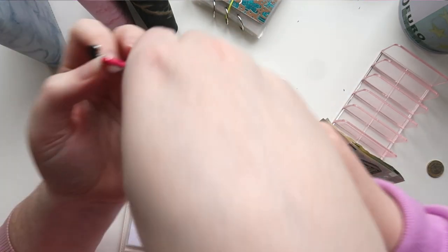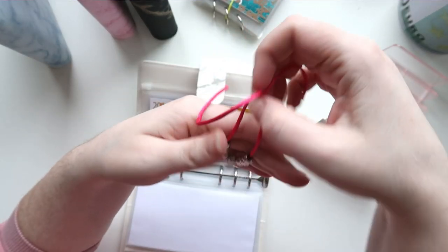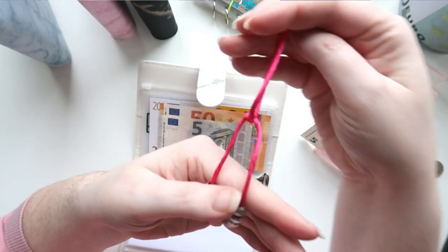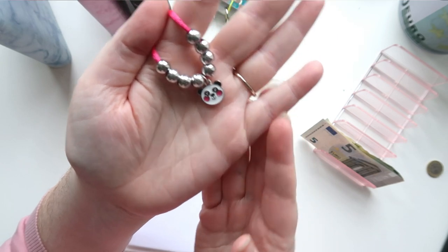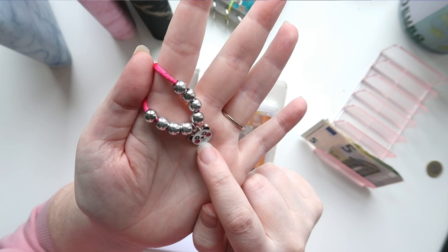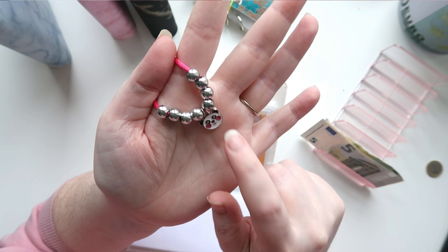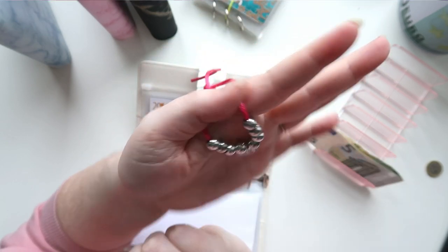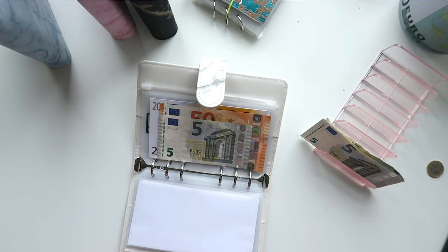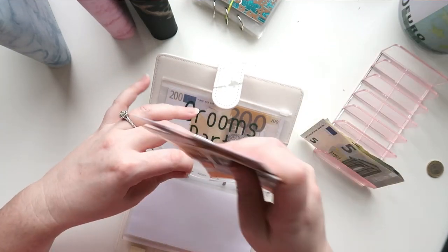Ava got for her birthday — it was her birthday recently — some little charm bracelet making jewelry kits. She got two kits, one small and one big. She made a nice little panda charm with some little charms, and it's beautiful. Very nice!